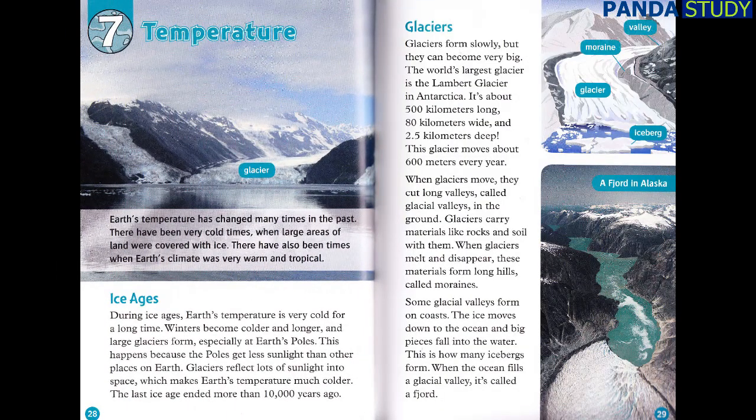Chapter 7: Temperature. Earth's temperature has changed many times in the past. There have been very cold times when large areas of land were covered with ice. There have also been times when Earth's climate was very warm and tropical. Ice Ages: during ice ages, Earth's temperature is very cold for a long time. Winters become colder and longer, and large glaciers form, especially at Earth's poles. This happens because the poles get less sunlight than other places on Earth. Glaciers reflect lots of sunlight into space, which makes Earth's temperature much colder. The last ice age ended more than 10,000 years ago.